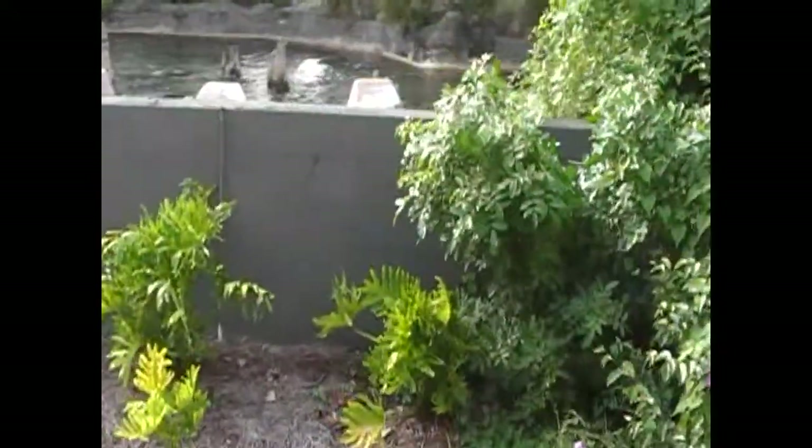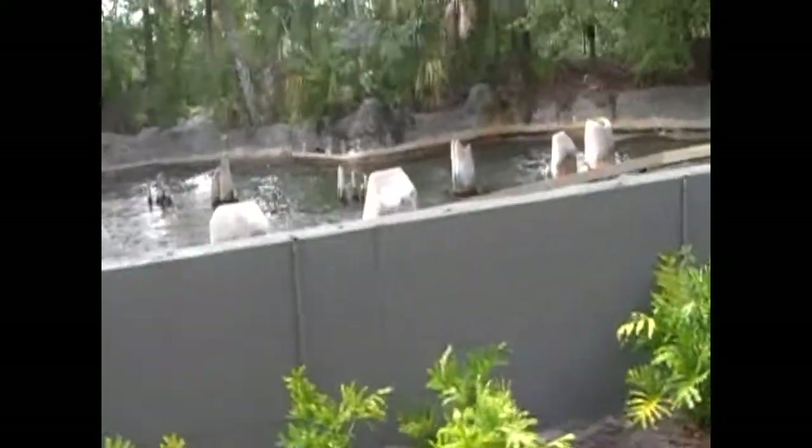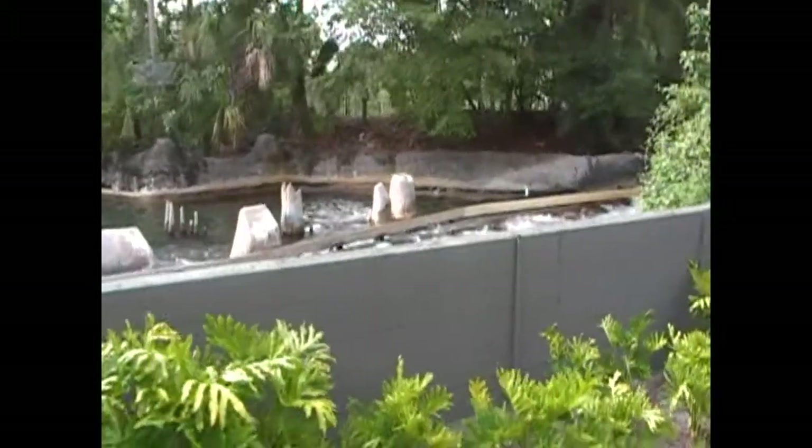On the right hand side of the train is the Congo River Rapids, where you will ride a free-flowing raft down a quarter mile of the Congo River. If you don't mind getting a bit wet, be sure to experience the Congo River Rapids.